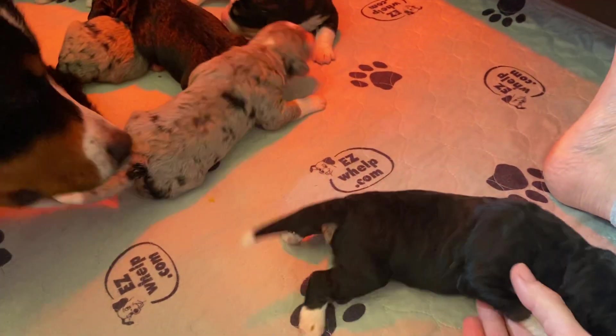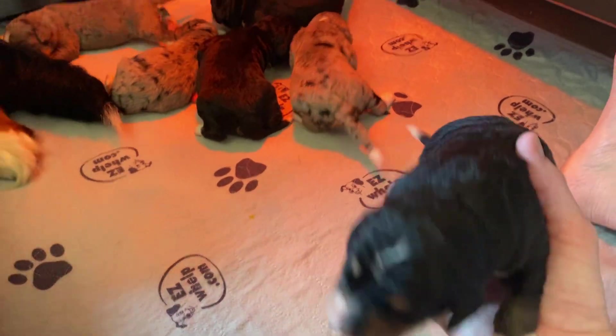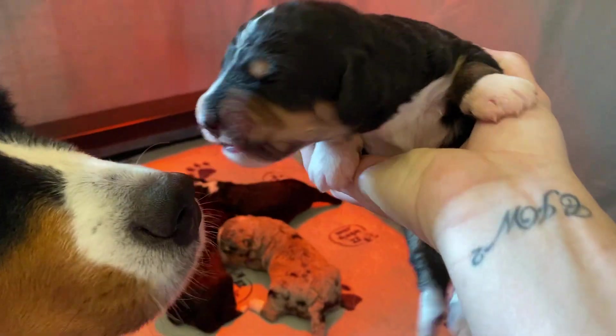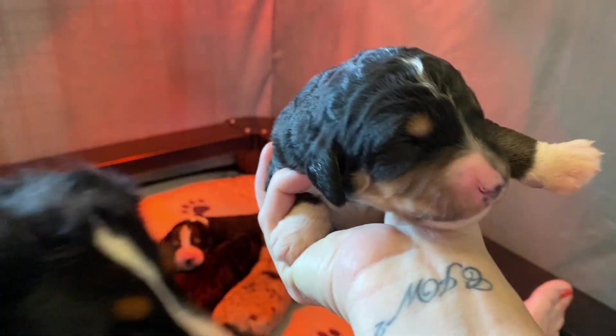These guys are a week old and they're starting to walk pretty good. This is our tricolor male — very pretty guy.